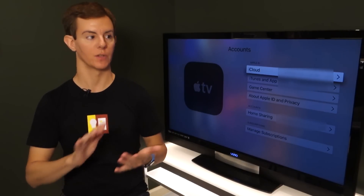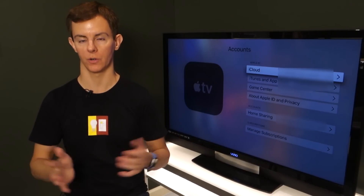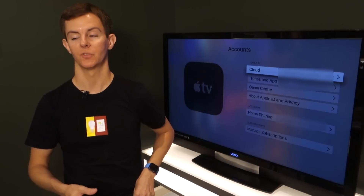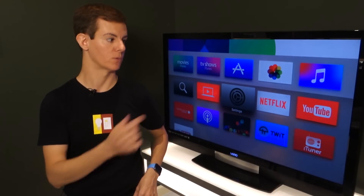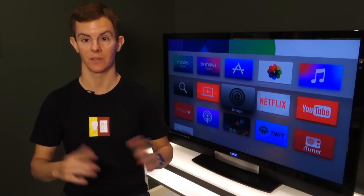Once those two are in sync and you've done the software upgrade, it should be just a couple of minutes — maybe longer depending on how busy Apple's servers are — to get everything synced up and all your HomeKit devices and config copied over to the Apple TV. And that essentially is the entire process.